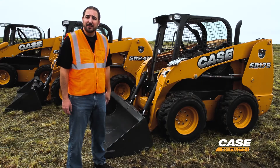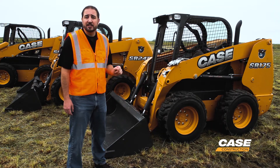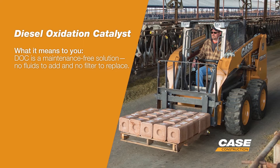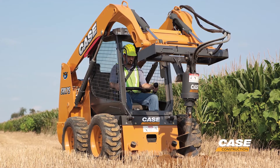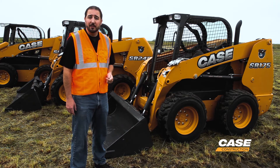We're standing here in front of the SR175 skid steer. The SR175 as well as the SV185 use a DOC-only solution — that's diesel oxidation catalyst — and what that means to you is there's no additional fluid to manage. There's also no diesel particulate filter to regenerate, which means no long-term maintenance effects to worry about, as well as no wasted fuel in that regeneration process.